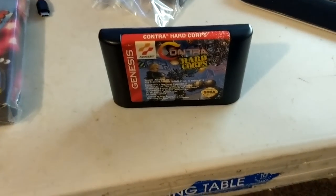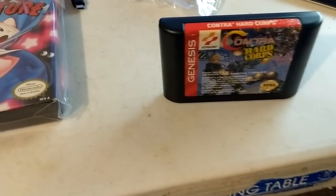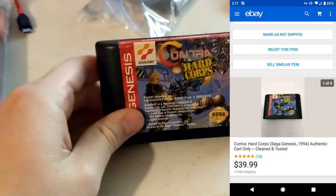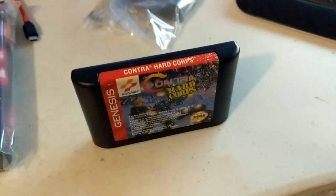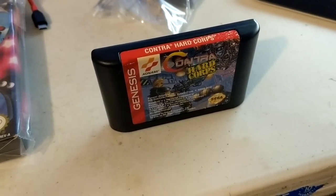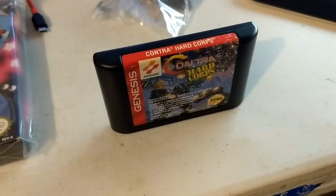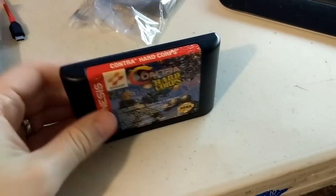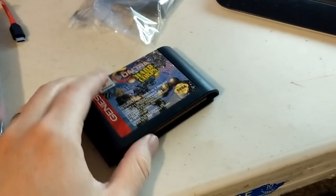Next is Contra Hardcore — listed just a few days ago and sold for $39.99. I did test it and it's working great. It has some label wear and it's cartridge only, so $39.99 is a pretty good price. I got this in a bundle I paid $120 for, which included the Sega CD combo and a bunch of other games — so maybe a couple bucks into this game. Very good deal.